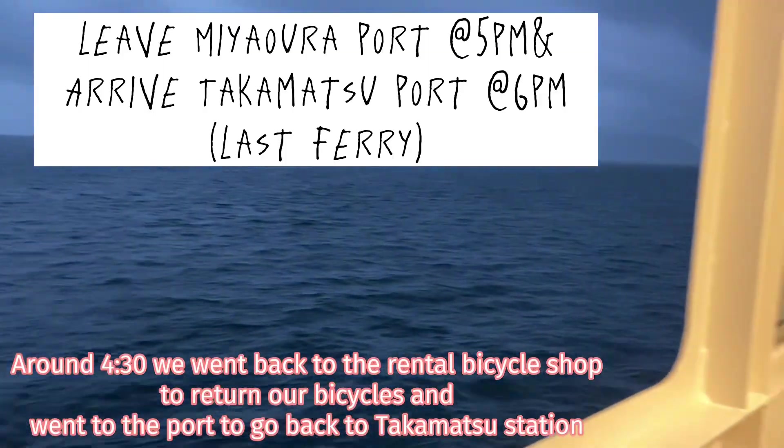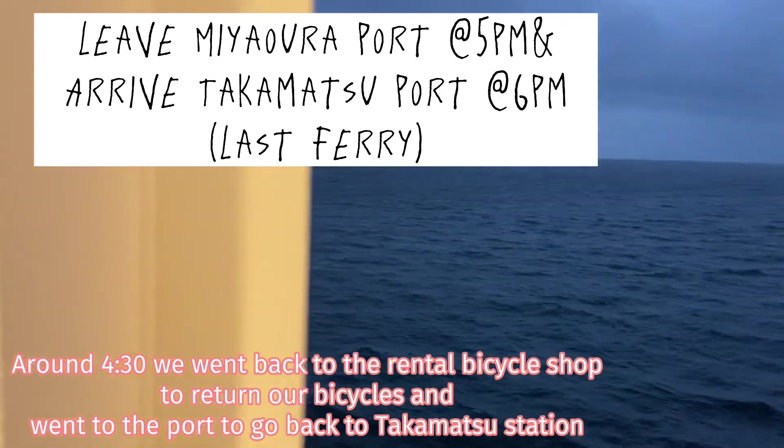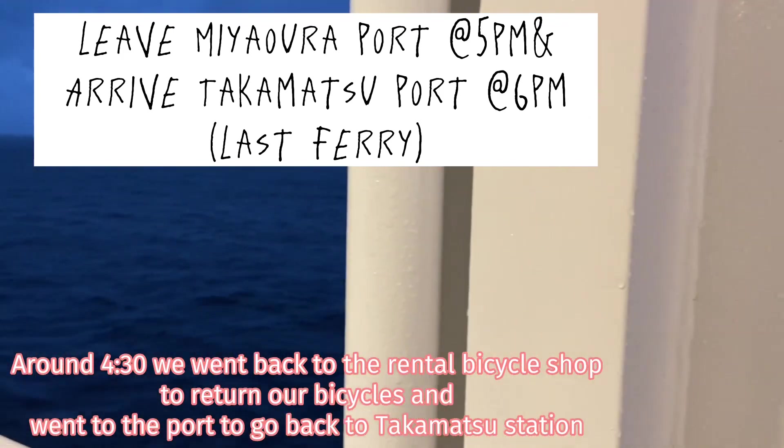Around 4:30, we went back to the rental bicycle shop to return our bicycles and went to the port to go back to Takamatsu Station.